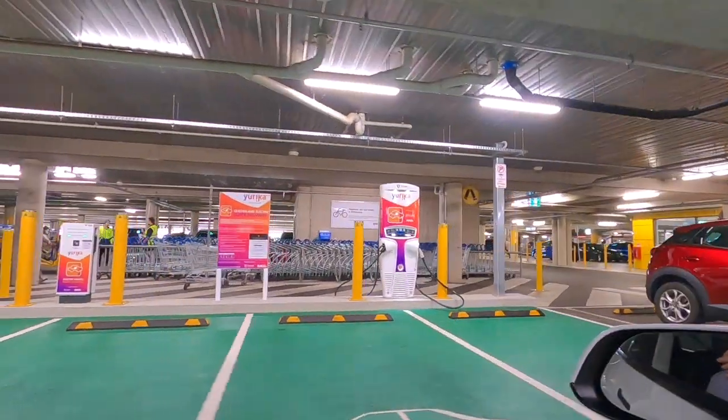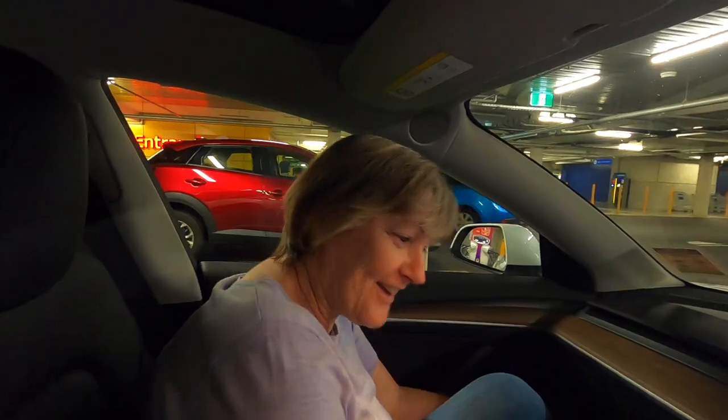We've pulled over at North Lakes and we're in the IKEA car park, just straight off the Bruce Highway. We have 31% of our battery left after driving around a fair bit today. We've never been here before — and look, there's a charger right there. This type of charger is part of the Queensland government's electric vehicle super highway charging project, and I think it works out to about 20 cents a kilowatt. So we'll be able to tell you how much we put in and show you how we do it.